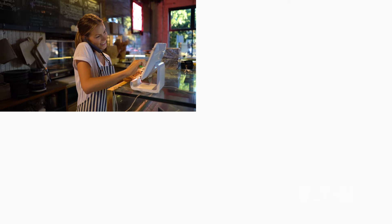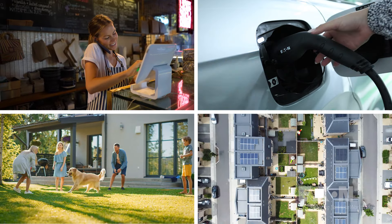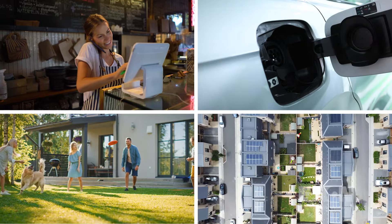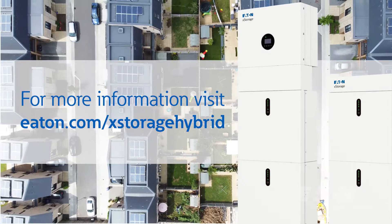At Eaton, we understand the importance of staying ahead in the ever-evolving energy landscape. That is why we are proud to offer a unique range of solutions that combine to deliver a complete energy infrastructure in buildings.